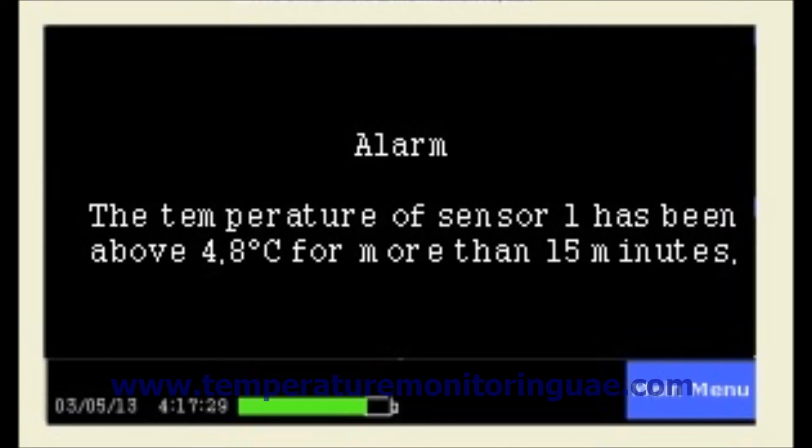Each sensor can be separately programmed for lower and upper alert levels with delay duration. Upon alert conditions, local audio and visual alarms will be generated. There are also relay contacts which can be connected to external dialers for making voice call and SMS alerts. Voice call alerts and SMS can be delivered to 10 operators and recorded voice messages can be delivered indicating the type and location of the fault.